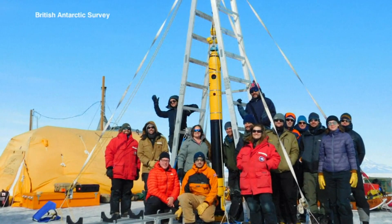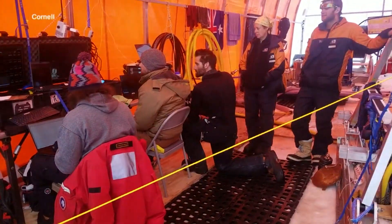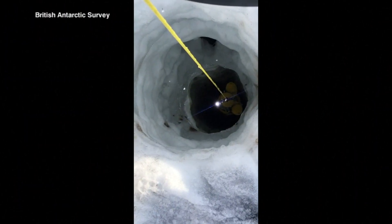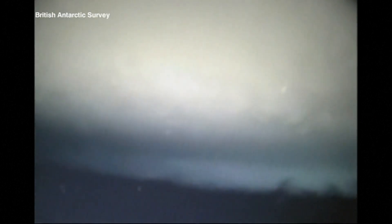For the first time ever, scientists got a good look at what's happening underneath the surface of glaciers that are being impacted by climate change. A team of researchers from the U.S. and New Zealand launched a robot to look below the 74,000-square-mile Thwaites Glacier in Antarctica. Also known as the Doomsday Glacier, melting ice from that glacier is responsible for about 4% of global sea level rise.